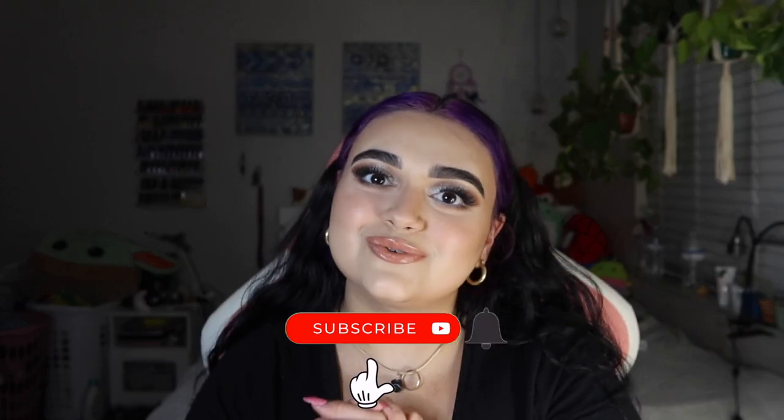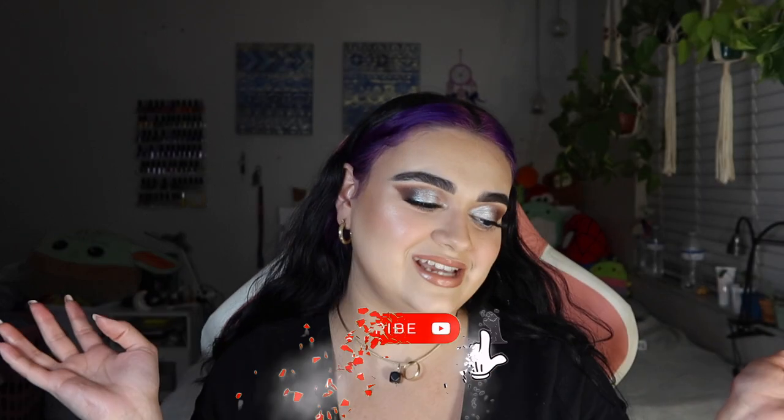And that's it — those are all of my May favorites! I feel like it was a lot, but I hope you found this helpful and enjoyed it. If you did, please subscribe to my channel for more of these types of videos, and I will see you in my next video. Bye!